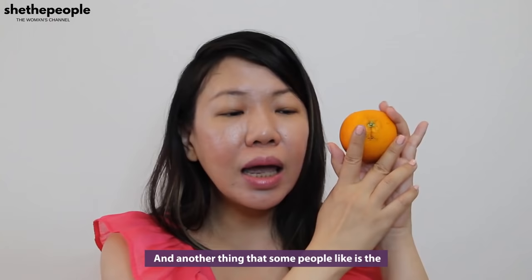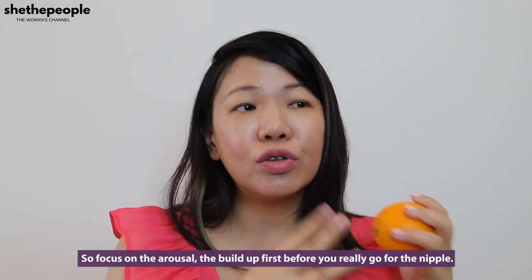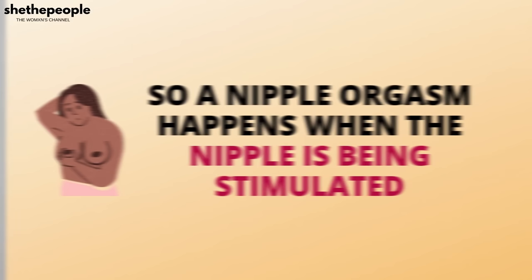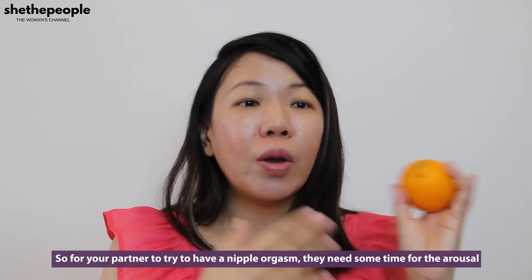Another thing that some people like is twisting on the nipple. Remember some of this is really, really sensitive, so focus on the arousal and the build-up first before you really go for the nipple. So go around the breast, cup the breast, and then you can play with the nipples. A nipple orgasm happens when the nipple is being stimulated, so for your partner to try to have a nipple orgasm, they need some time for the arousal to build up, just like any other orgasm.